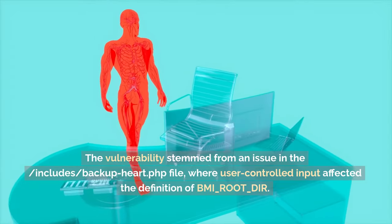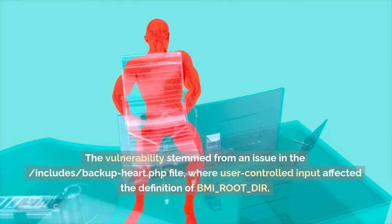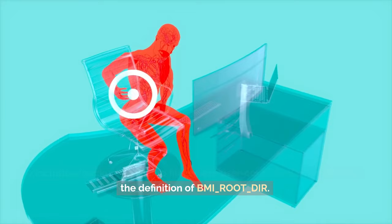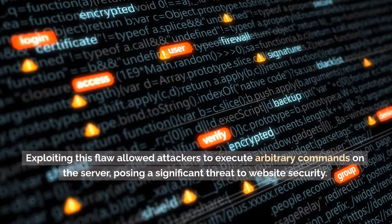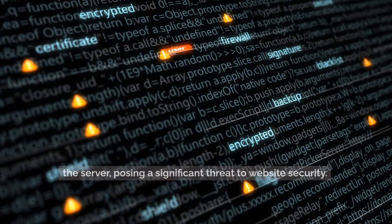The vulnerability stemmed from an issue in /includes/backup-heart.php, where user-controlled input affected the definition of BMI_route_dare. Exploiting this flaw allowed attackers to execute arbitrary commands on the server, posing a significant threat to website security.